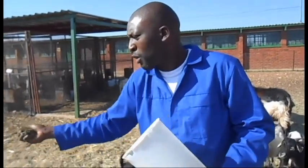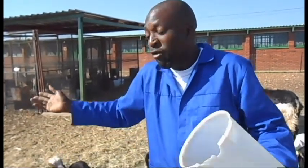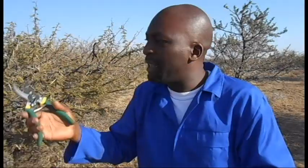Apart from reducing methane emissions, acacia is also a source of cheap protein for the goats. Once the goats eat this, they will be able to gain more weight and improve in live weight and other parameters. By giving these goats these acacia species, we are reducing methane emissions and also increasing the productivity of these particular goats.